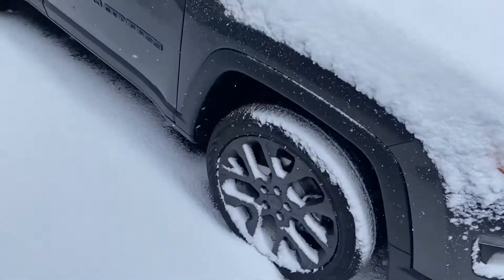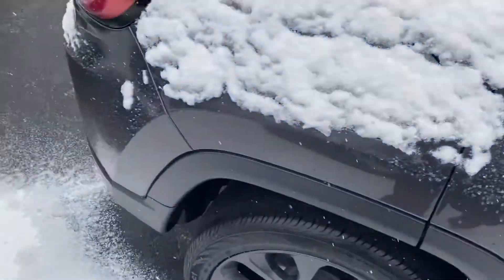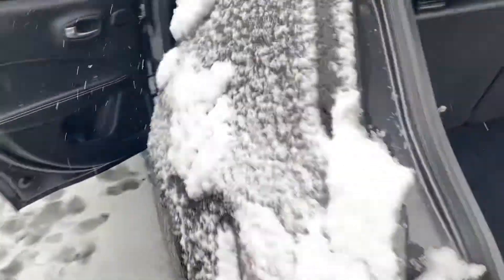We've got the upgraded rims here. This does have the dual panoramic sunroof that goes all the way over the front and the back. We have plenty of cargo space here, and those seats do fold down for additional storage.